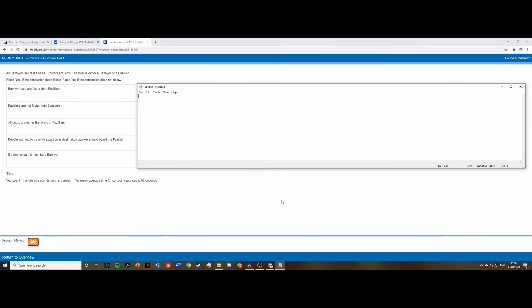The next decision-making question says: all Bamiyas are fast and all Fizzlers are slow. The boat is either a Bamiya or a Fizzler. Place yes if the conclusion follows and no if it doesn't. The first statement, 'Bamiya cars are faster than Fizzlers' — since Bamiyas are fast and Fizzlers are slow, we can extrapolate to the cars as well, so the answer is yes. The second statement, 'Fizzlers are not faster than Bamiyas' — this is clearly true, so yes.